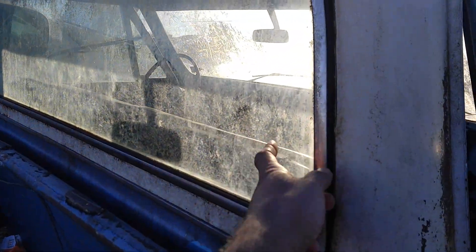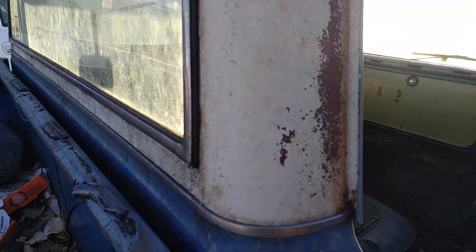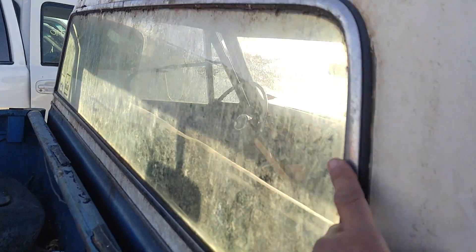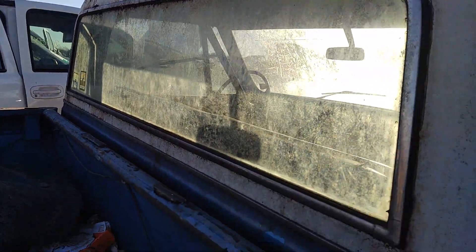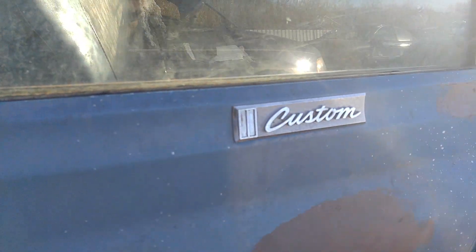Is that a big back glass window? Is that the trim still on it? Yeah, looks like it's in decent shape. This is a Custom.